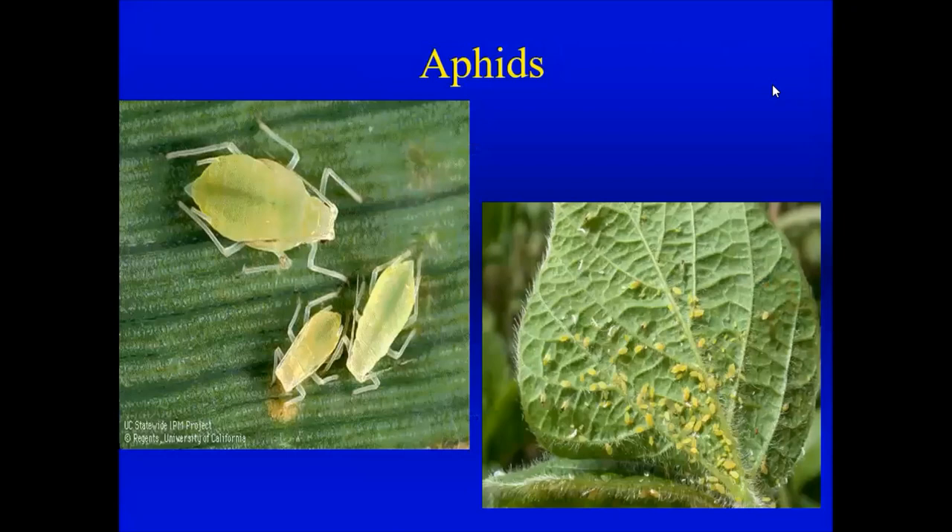Aphids are very prolific this time of year — green, black, red, orange, any color. They suck a lot of juice out of leaves and will be on lots of different plants. Look on the undersides of leaves and in tender shoots, as they build up in very large populations. Female aphids don't need a male to produce offspring, so populations grow fast. Insecticidal soap and horticultural oil will usually take care of aphids pretty well.